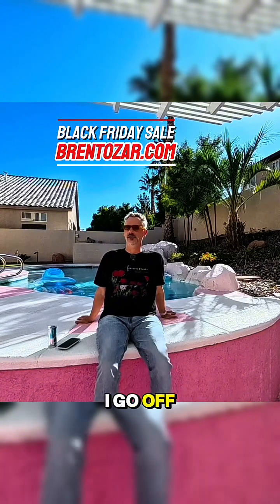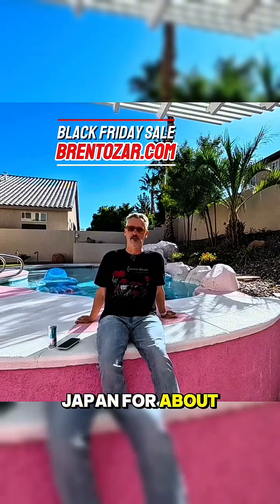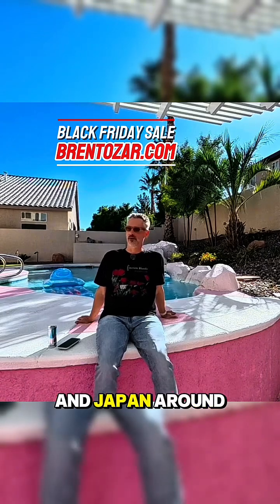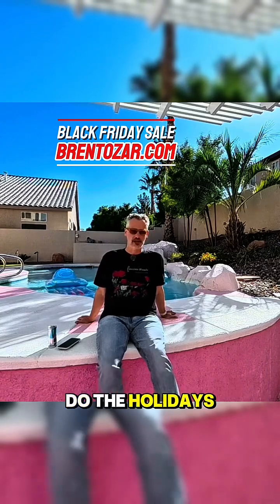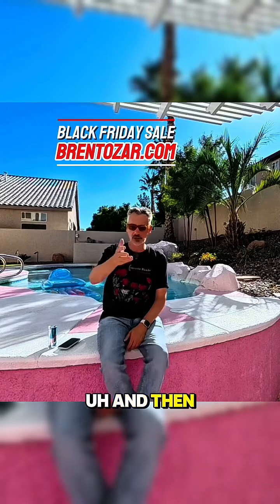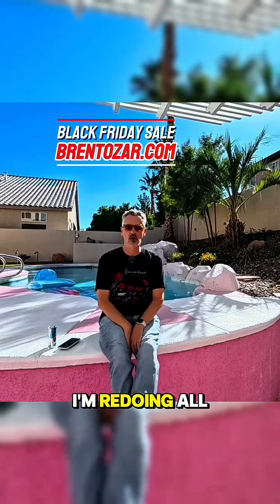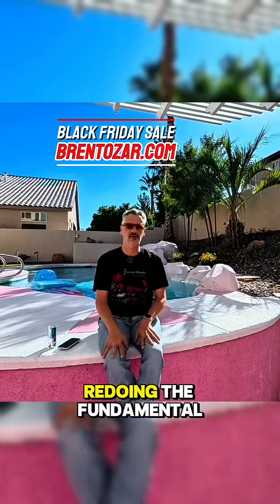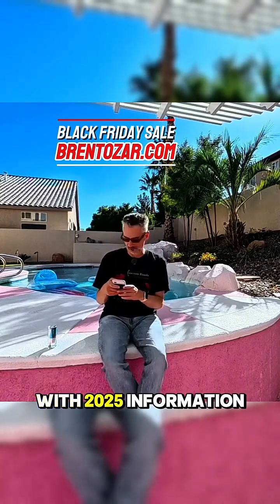Then the second week in December, I go off to China and Japan for about a month. Every year, Eve and I go off to China and Japan around that time, do the holidays and New Year's over there, so you won't see a lot of training from me then. When I get back in January, I'll be on 2025 stuff. I'm redoing all my mastering training classes with 2025 content — I've already finished redoing the fundamentals, and I'm really having a good time with the 2025 material.